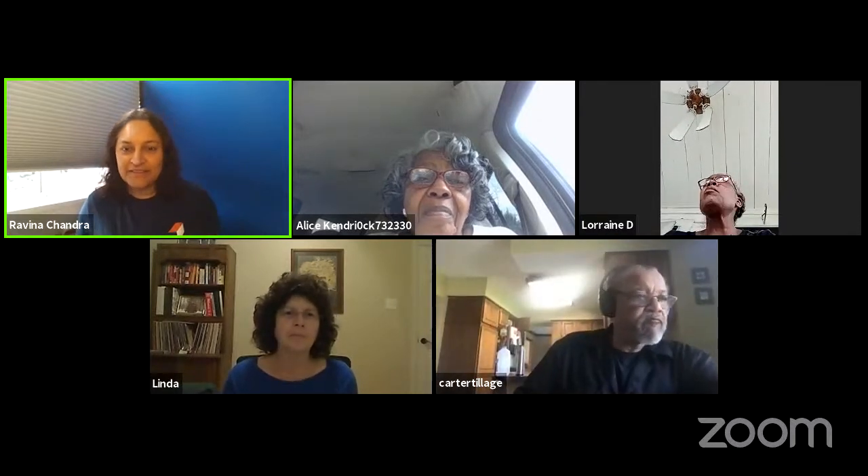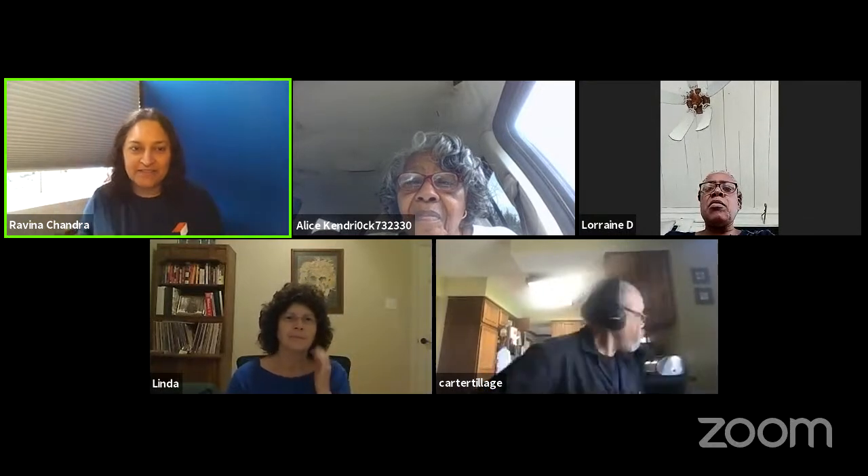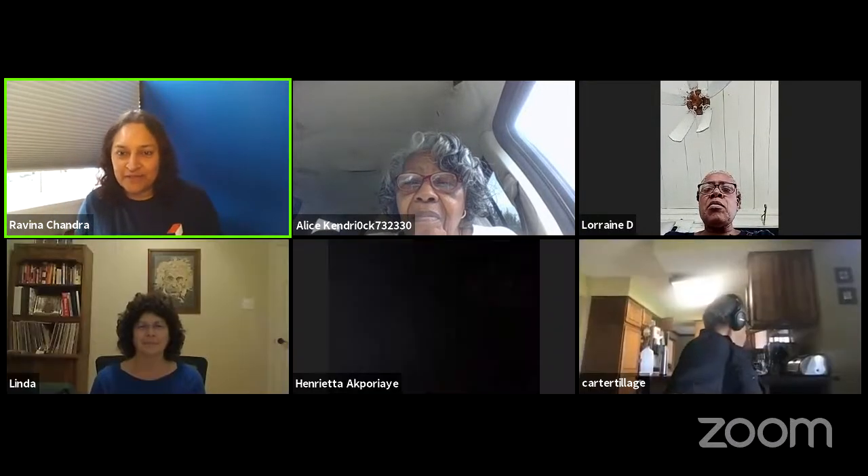I'm going to start. There are still people coming in, but let me start the record button so I don't forget. Welcome everybody. I'm going to start by sharing my screen. I love it when I can see you all. I can see Carter — he's all organized, got his headset, ready to rock and roll.